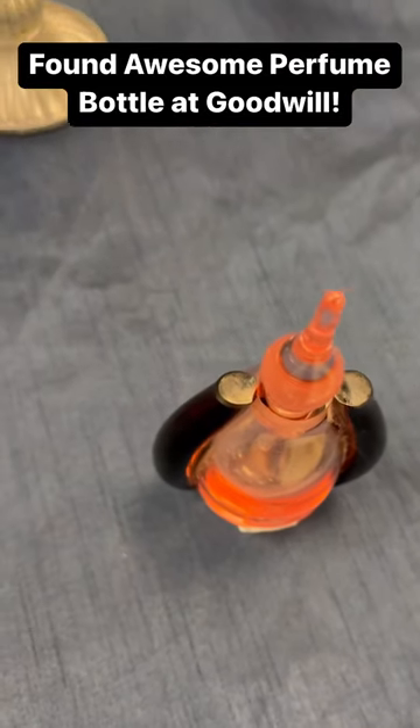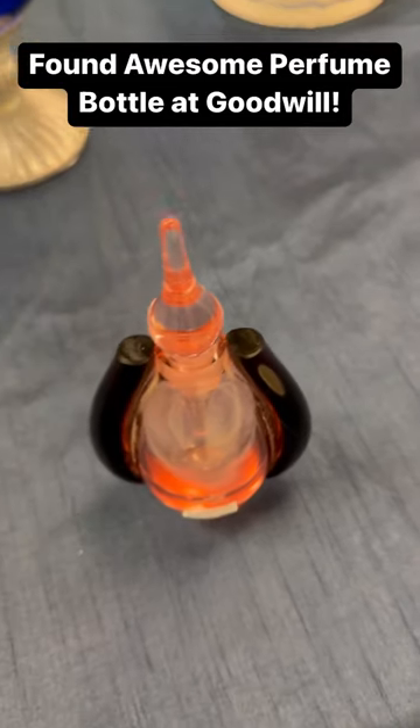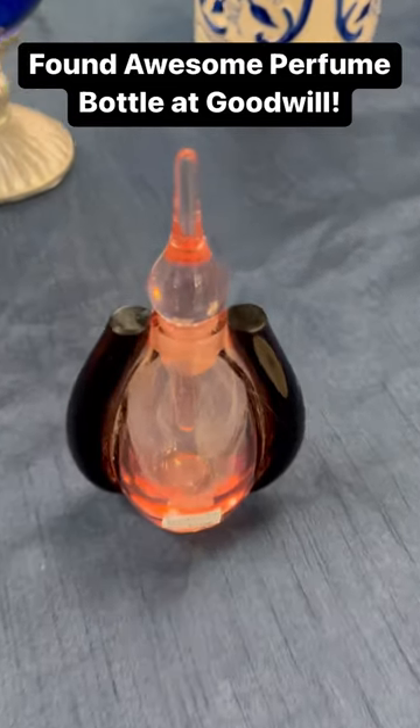With a darker background, check out how it lights up. It's almost like it glows. Pretty good find at Goodwill today.